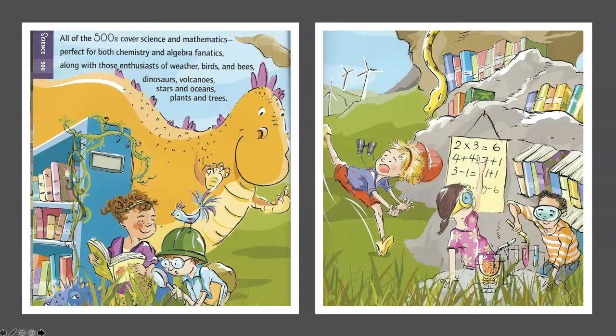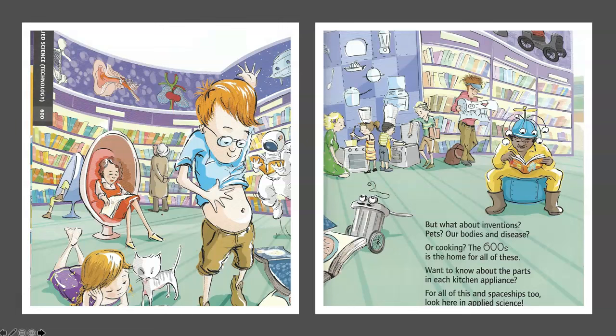Applied Science, or technology — 600s. But what about inventions, pets, our bodies, and disease? Or cooking? The 600s is the home for all of these. Want to know about the parts in each kitchen appliance? For all of this and spaceships too, look here in Applied Science.